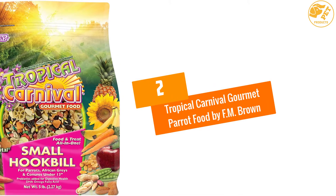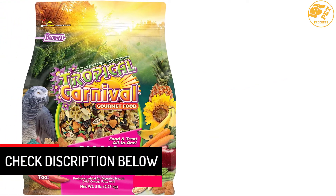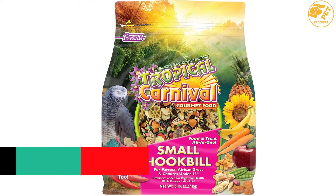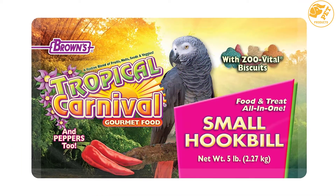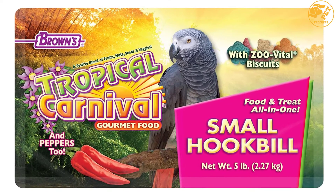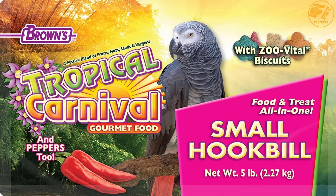At number 2: Tropical Carnival Gourmet Parrot Food by FM Brown. This gourmet food helps to maintain the dietary needs of your parrot and has a mixture of various bird treats, making it one of the best parrot foods. These specific blends are designed for various species of parrots and birds. The gourmet parrot food contains minerals and vitamins rich in nutrients, and also contains certain bacteria that help to support proper digestion.